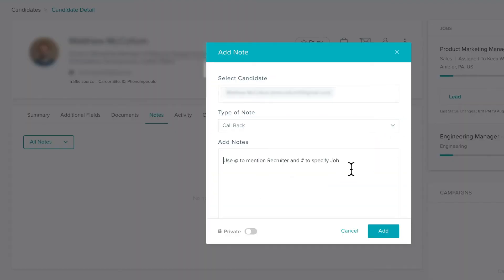Tip number six: add more notes. Post-interview notes, post-phone-call notes. Not only is this going to help you in the long run, but it will also help your team.